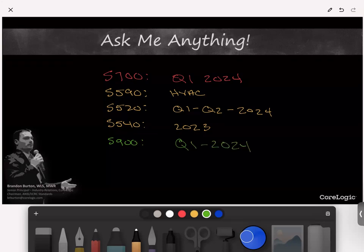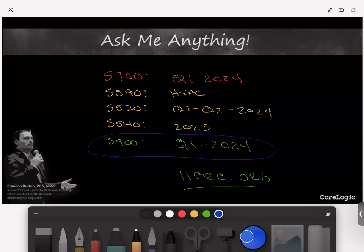To stay current on what's happening with standards, go to iicrc.org, click on Standards at the top, and find the page for each standard for the latest information. From that page, you can also sign up to be part of the public review. For example, as the S900 prepares for its public review period, if you have expertise in that area, that's how you access and provide comment to that consensus body.